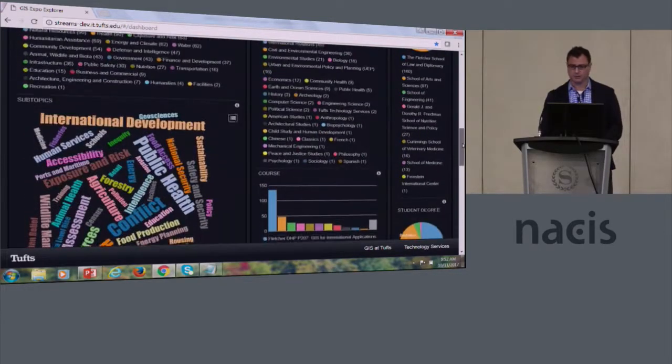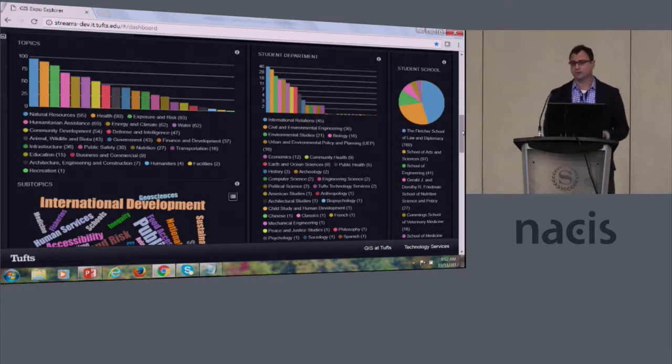As I come up here, we'll see the widgets have all changed. For instance, it was Arts and Sciences as the top school, but now the Fletcher School, where I teach, has the highest concentration. For Arts and Sciences departments, International Relations — which is an undergraduate major — has the highest concentration, followed by Civil and Environmental Engineering, et cetera.